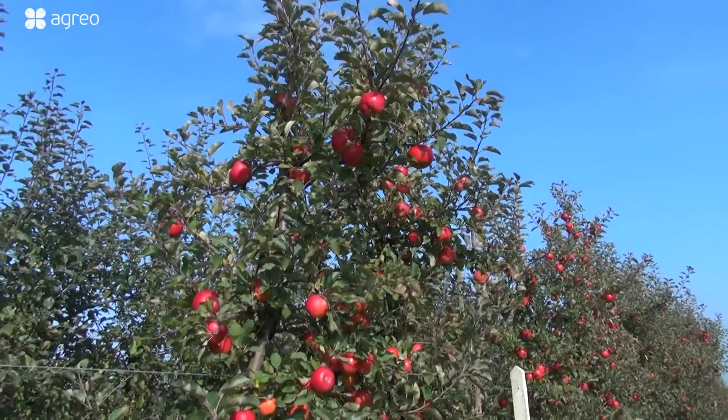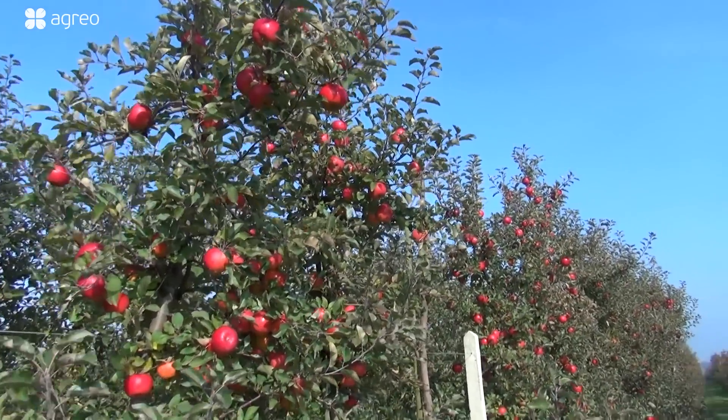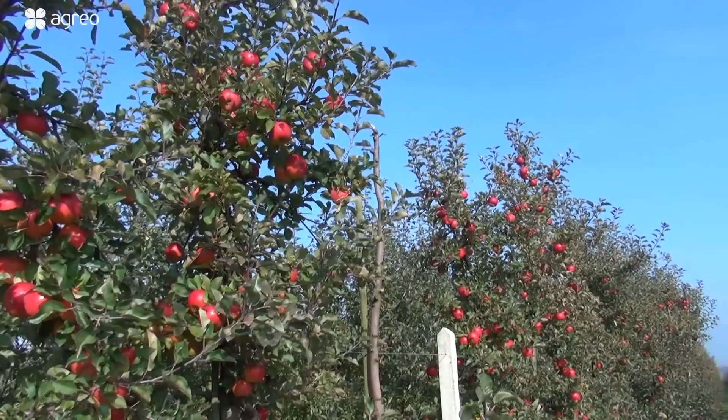The worst fruiting is from Rubinola — it's about half the yield of Rajka and Topaz. Topaz and Rajka average around 40 to 50 tons — those are problem-free apples. With Rubinola, I don't know if we'll get even half of that.